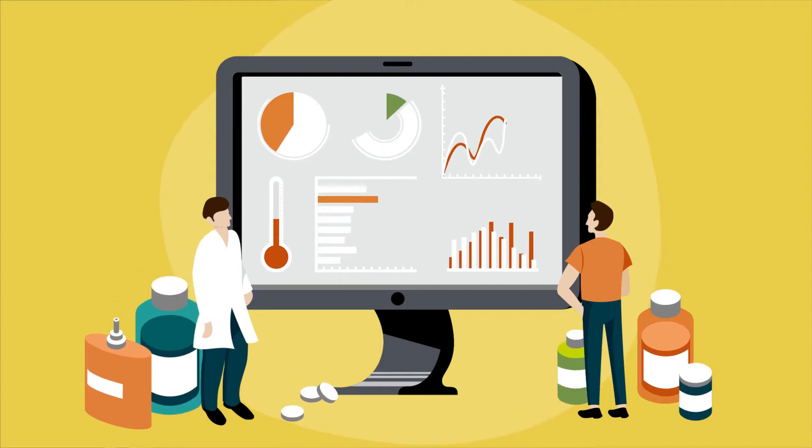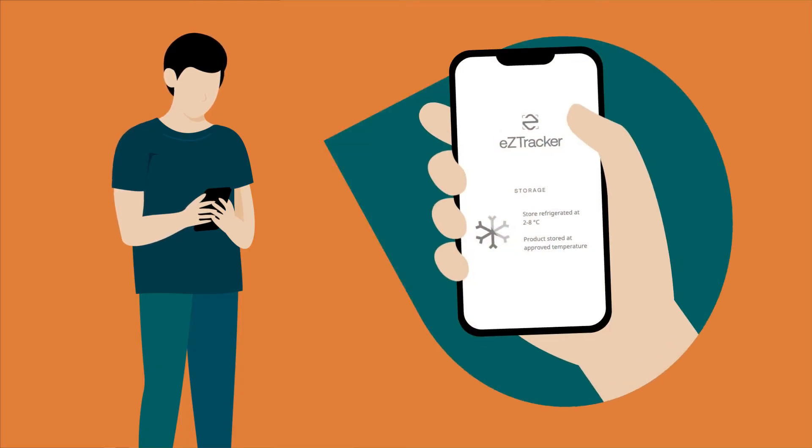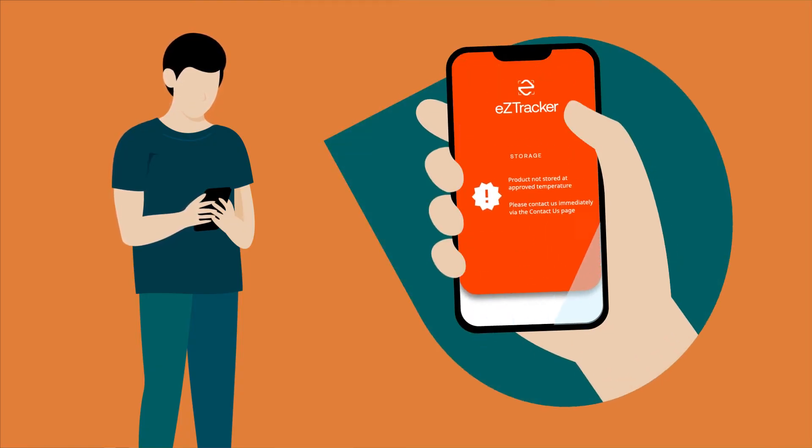Ensure optimal temperatures for vaccines by accessing secure and accurate temperature reports with quality assurances.